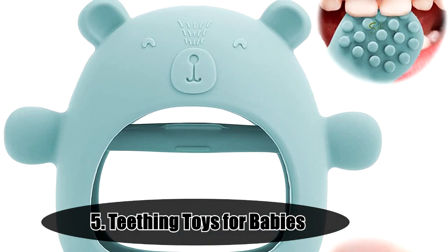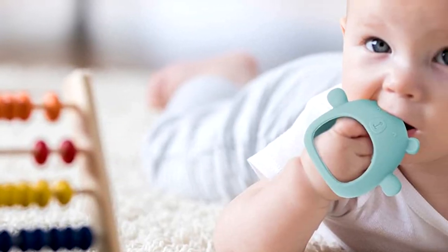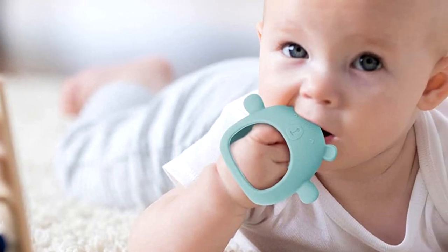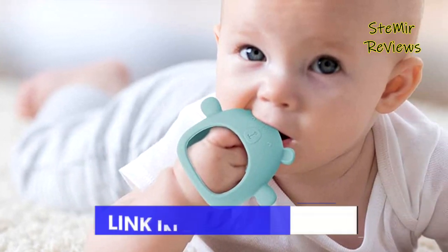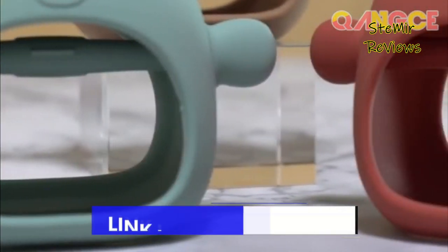Number 5 in our top is from the Kang's brand. Bare teething toys for babies, 100% food grade silicone production. Does not contain bisphenol A, safe and odorless, one-piece design, no choking hazard — a heart for the baby's safety. Parents can rest assured that the baby can use it at ease.